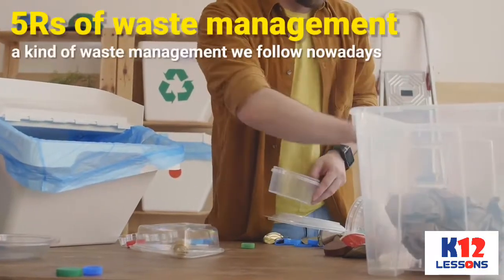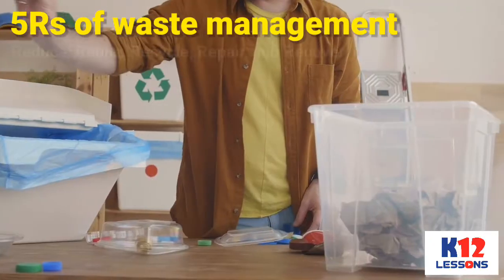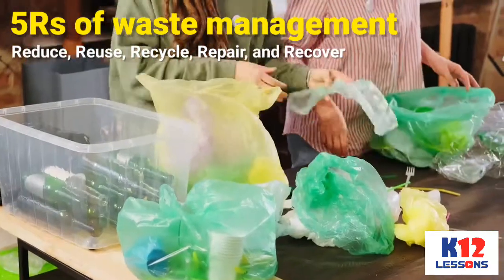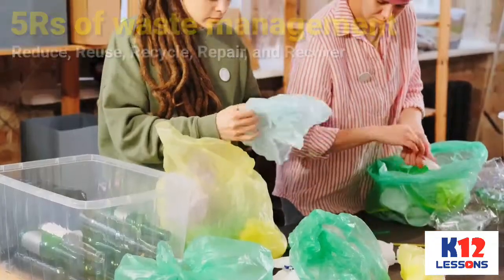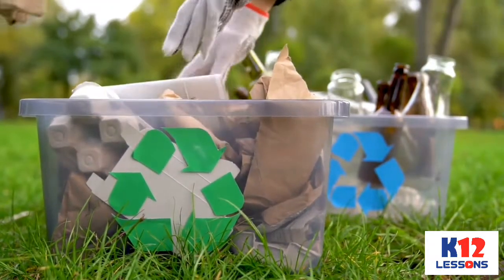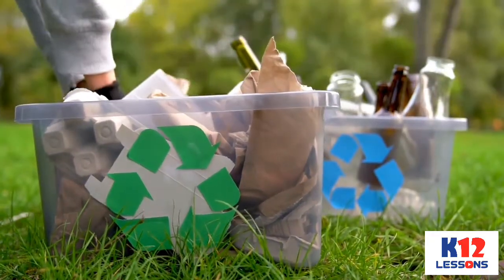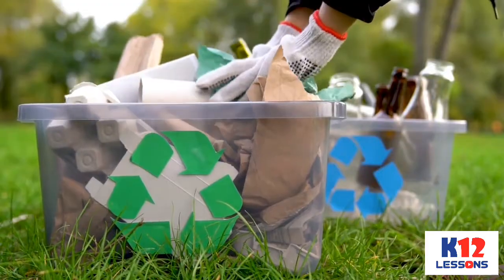A kind of waste management we follow nowadays is the 5 R's of Waste Management, which stands for Reduce, Reuse, Recycle, Repair, and Recover. This aims to promote a clean and healthy environment, to transform garbage into something useful, and to make the earth zero waste, or free of any garbage or waste material.